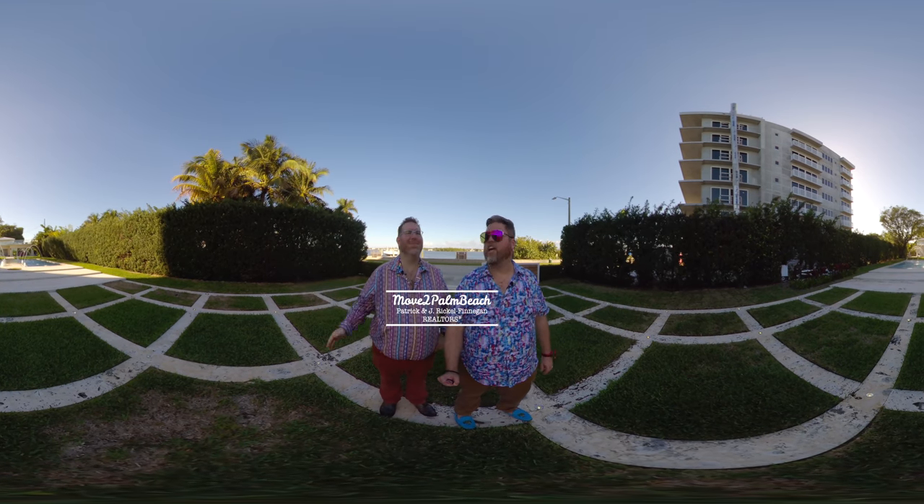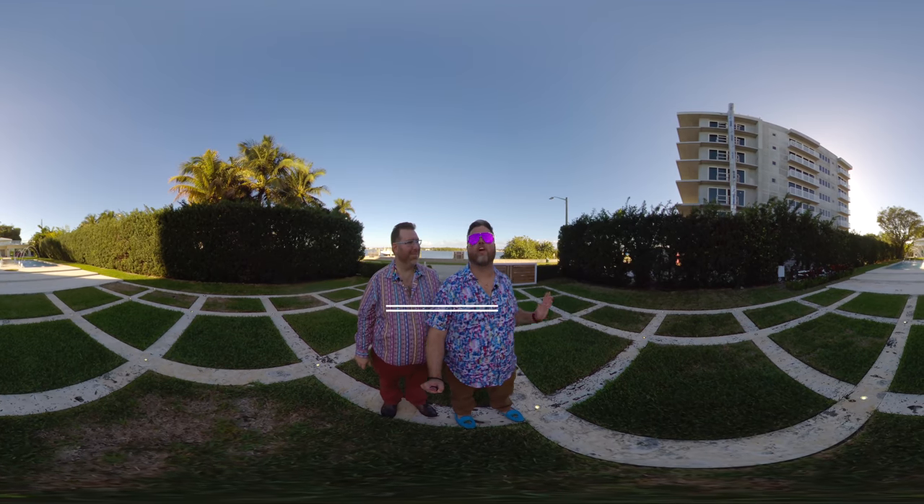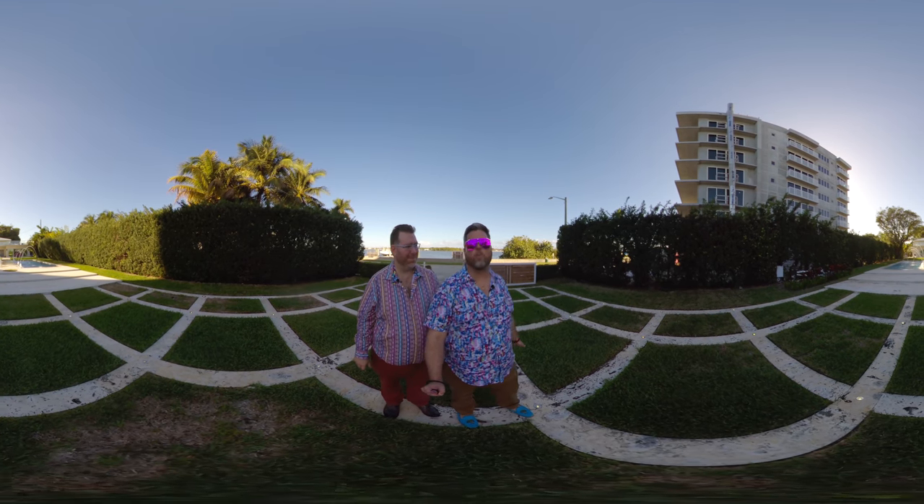Hi, I'm Patrick, and this is Jay Reckle Finnegan. We're the Move to Palm Beach team. Today, we're so excited to show you this fabulous mid-century modern home right here on Flagler Drive.